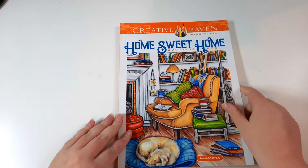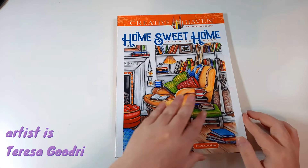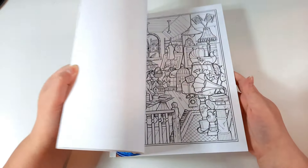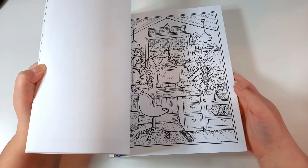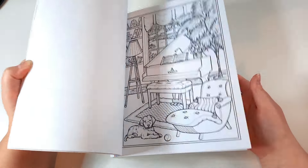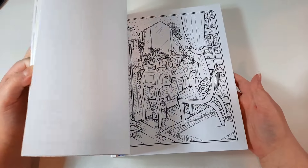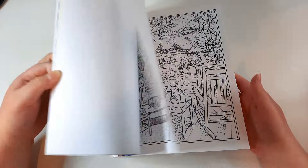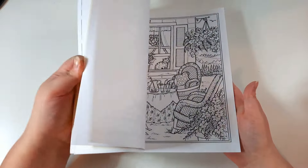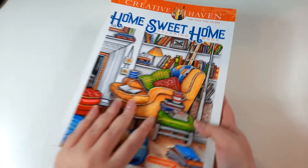The last single-artist book is the Creative Haven Home Sweet Home Colouring Book. I initially really liked it, but I find when I try to colour the images I struggle a little bit figuring out what I want to do with them. I will definitely colour in it again at some point. There are some lovely images in here — I did one on holiday when we went to the caravan.